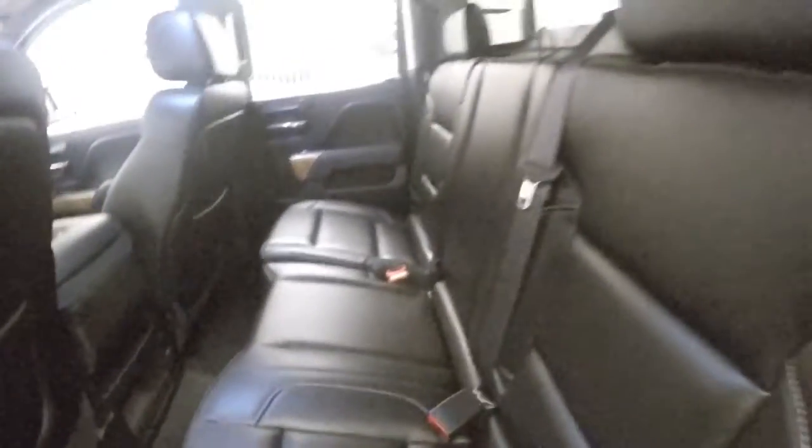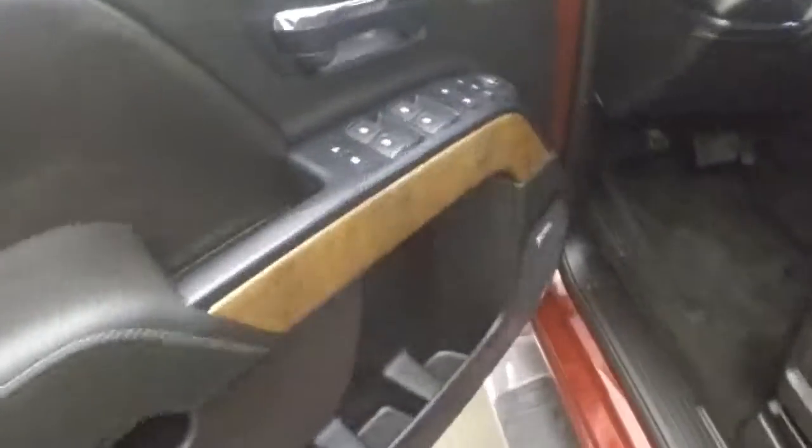Interior's in great shape. Plenty of room. All your controls on the door. Bose audio system. Power seat. Your 4x4 control.